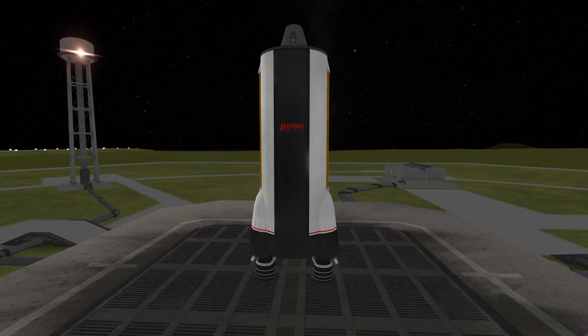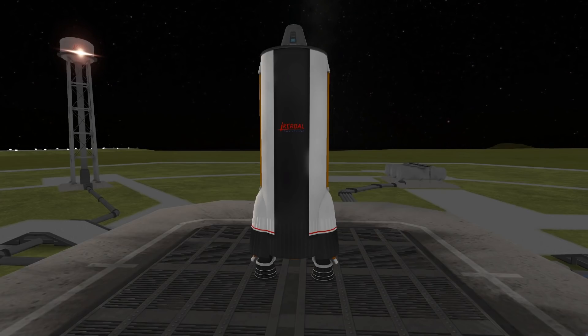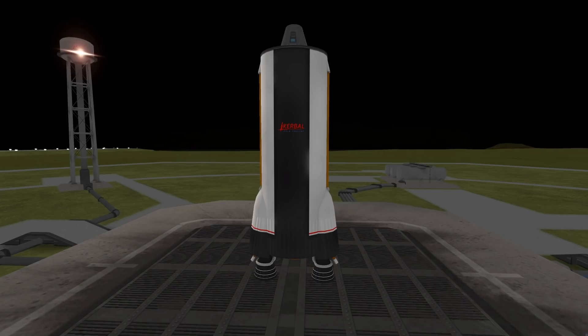Hello everyone and happy 2021. A common theme on this channel has been minimalist missions, setting a particular objective and then trying to do it with the lowest launch mass possible. In this mission, I'm going to be minimizing part count instead of mass.